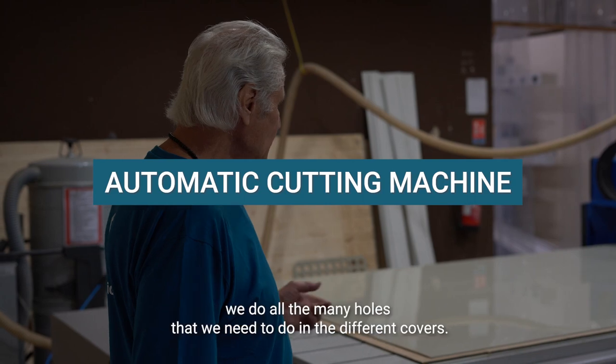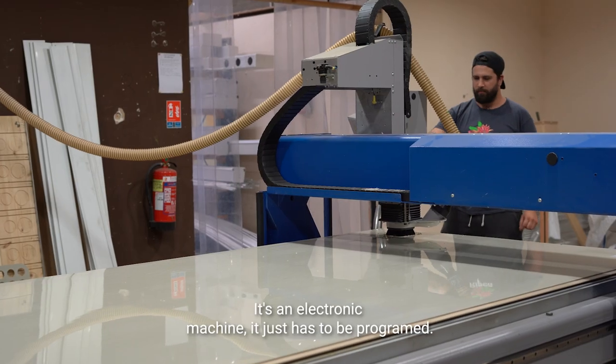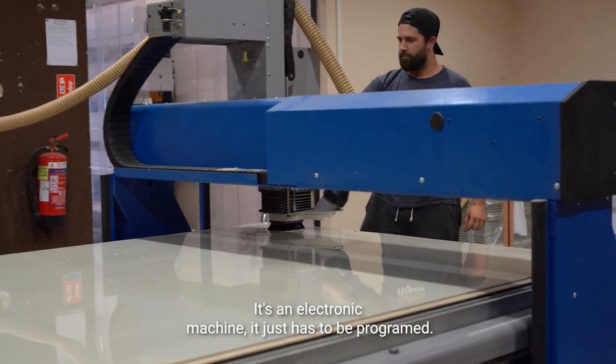On this table we do all the many holes that we need to make in the different covers. It's an electronic machine — it just has to be programmed.